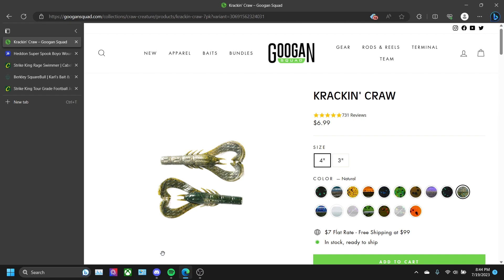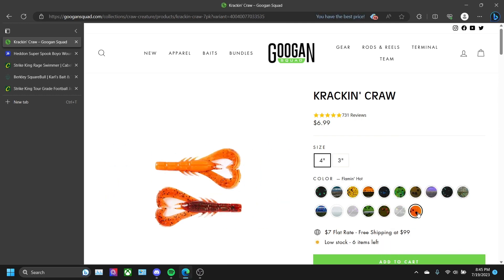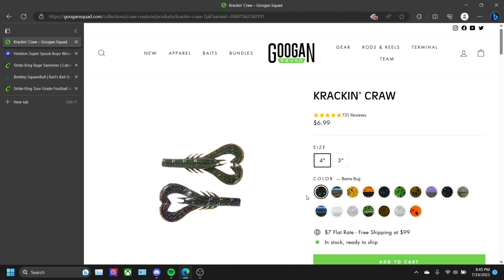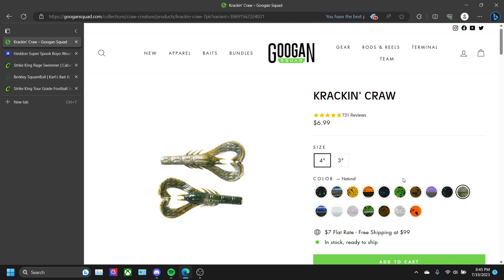My favorite soft plastic craw is a hundred percent going to be the Crack and Crawl. Guggen Squad makes great baits — I a hundred percent think you should shop for them, not sponsored but I wish it was. Remember this rule: if you're fishing in clear water, use natural colors like right here, but if you're fishing in darker water, use brighter colors like here, or darker colors like the Bama Bug. Natural for clear water, and bright or dark for dirty water.